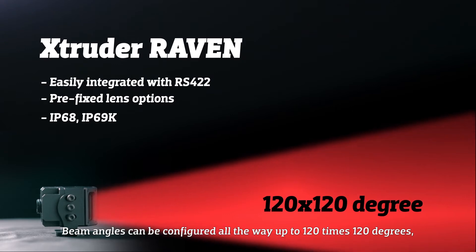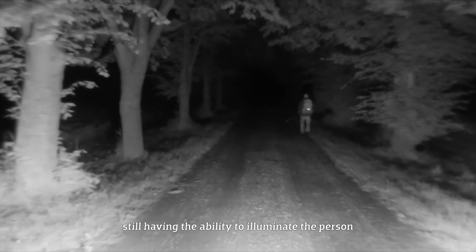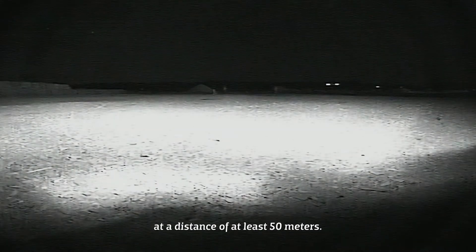Beam angles can be configured all the way up to 120 x 120 degrees, still having the ability to illuminate the person, depending on the camera system, at a distance of at least 50 meters.